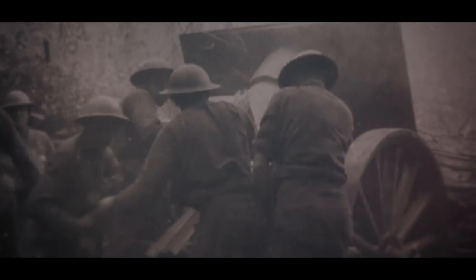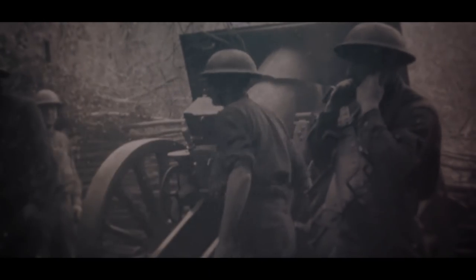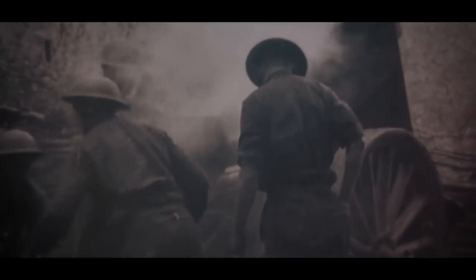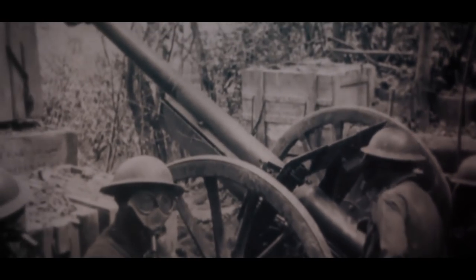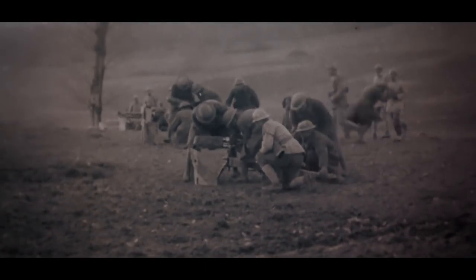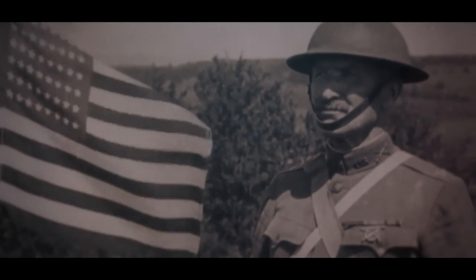A few days after fighting begins, elements of the U.S. 3rd Infantry Division move into line in the area of Château-Thierry to defend the Marne River line against the Germans. North of the Marne, German forces push south while French and American forces patch together a defensive line around Château-Thierry and east along the Marne. The 7th Machine Gun Battalion of the 3rd Division occupies positions in Château-Thierry itself, defeating German attacks on the bridges over the Marne River. These actions give the 3rd Division its nickname, the Rock of the Marne, defending the river through the rest of June and into July 1918.